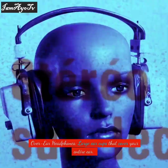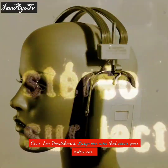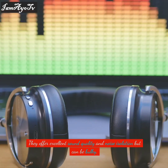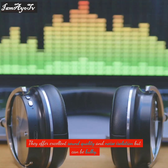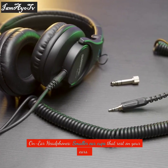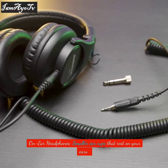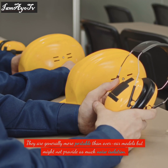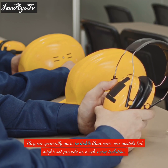Over-ear headphones have large ear cups that cover your entire ear. They offer excellent sound quality and noise isolation, but can be bulky. On-ear headphones have smaller ear cups that rest on your ears. They are generally more portable than over-ear models, but might not provide as much noise isolation.